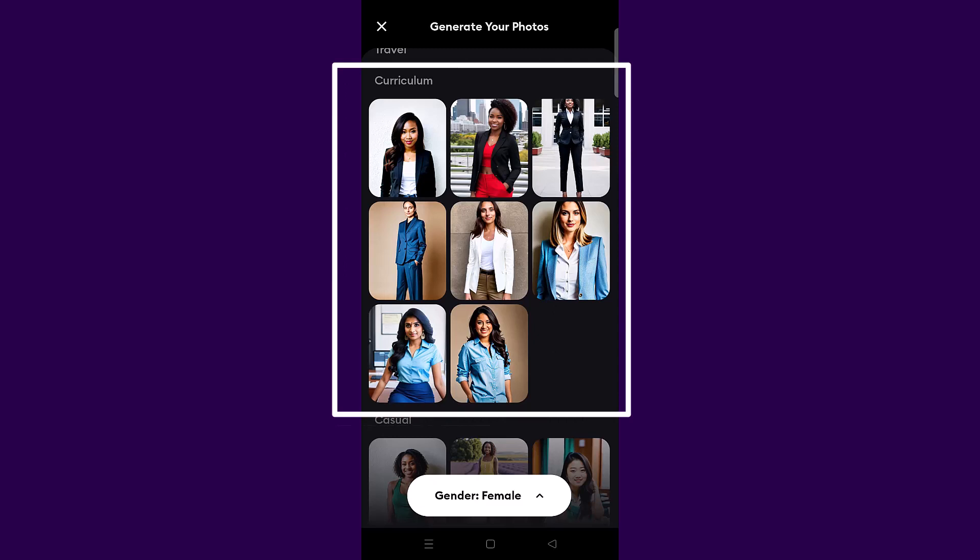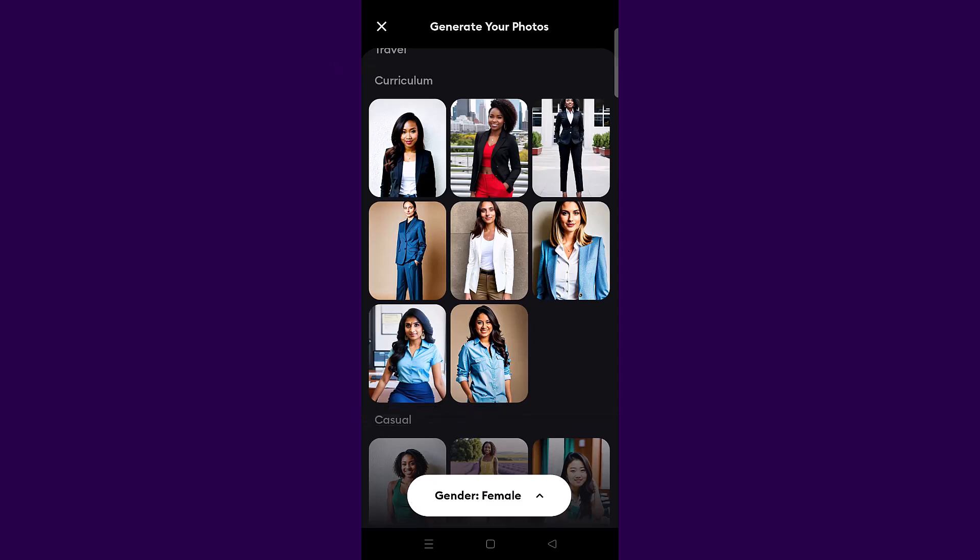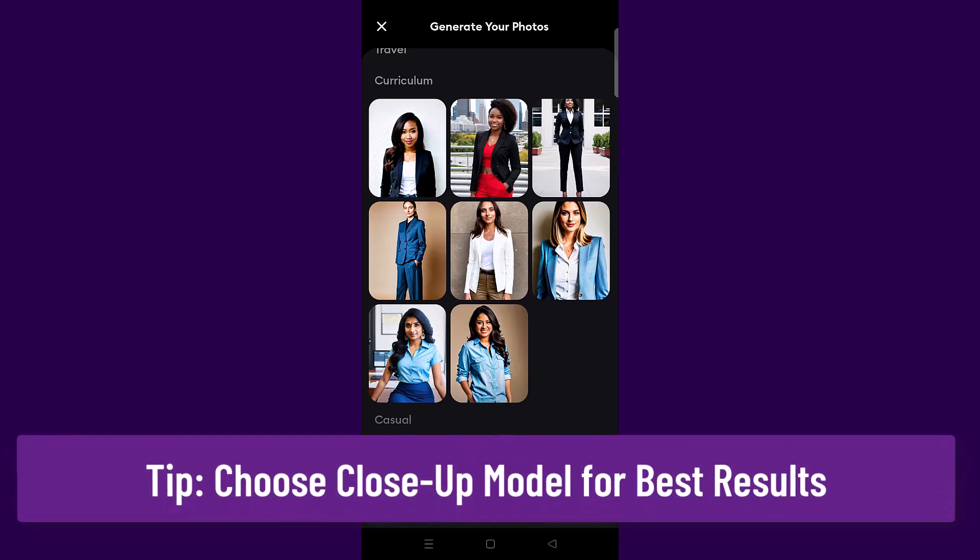You can also find up-close ones that look professional outside of that category. From my experience, you will get the best results if you choose ones that are up close, because AI does not know what your body really looks like and might give you a body that looks nothing like yours — making it obvious that the headshot is fake. I recommend going for one that is chest and up, based on my experience.